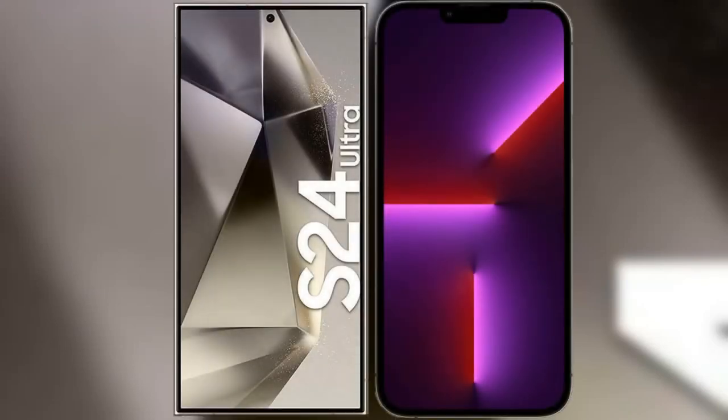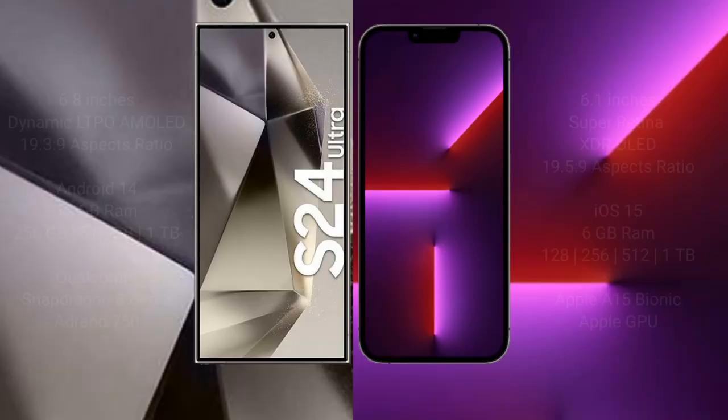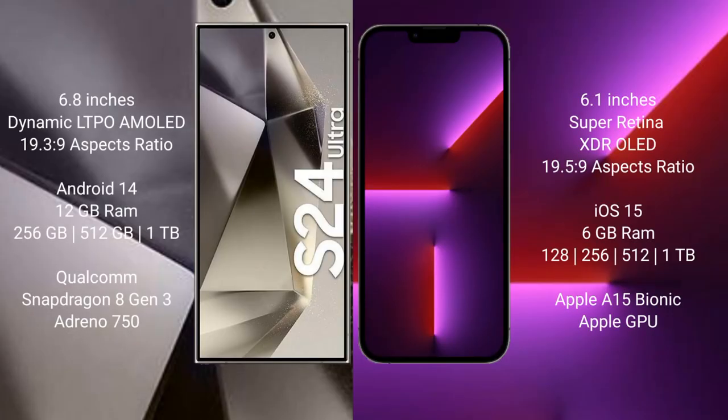I will compare the new Samsung Galaxy S24 Ultra with the iPhone 13 Pro. The Samsung Galaxy S24 Ultra comes with a 6.8-inch Dynamic LTPO AMOLED display and an aspect ratio of 19.3:9. The iPhone 13 Pro comes with a 6.1-inch Super Retina XDR OLED display and an aspect ratio of 19.5:9.